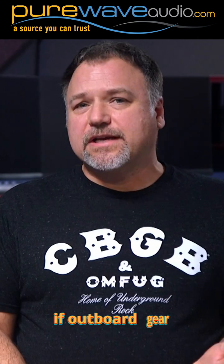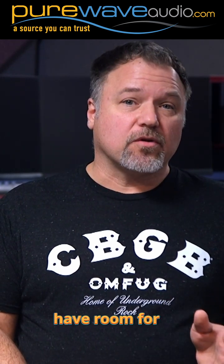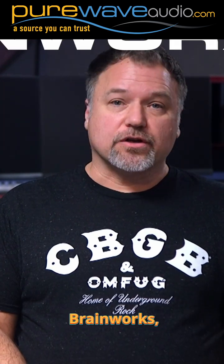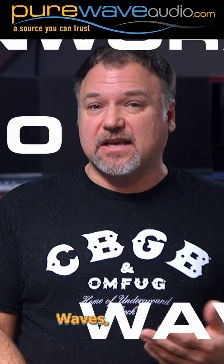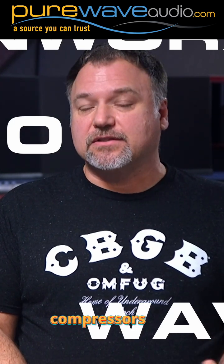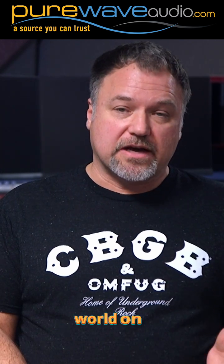If outboard gear is either out of your budget or you just don't have room for it, high quality plugins can meet your needs. Brainworks, Universal Audio, Waves, SPL, and SSL offer great sounding EQs and compressors, and their mastering plugins are used by professionals all around the world on a regular basis.